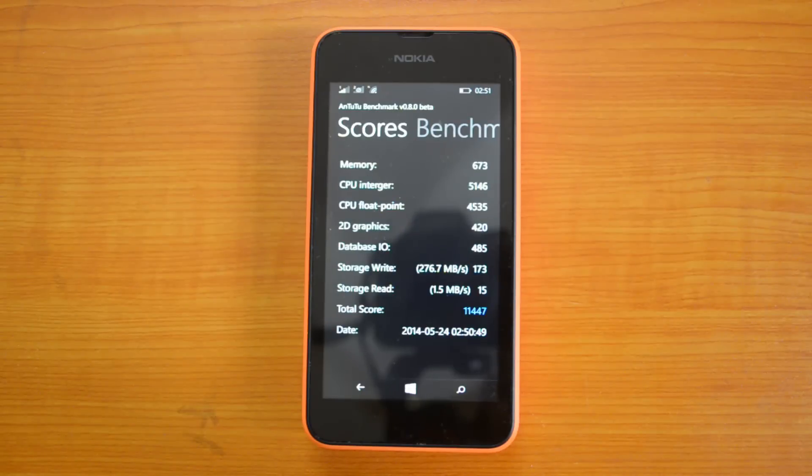The Antutu benchmarking is completed and the device has come up with a value of 11447, which is an amazing value compared with the Lumia 520 which scored 6969 for Antutu, and Nokia Lumia 525 gave us a value of 7324 when we did Antutu benchmarking on the 525.